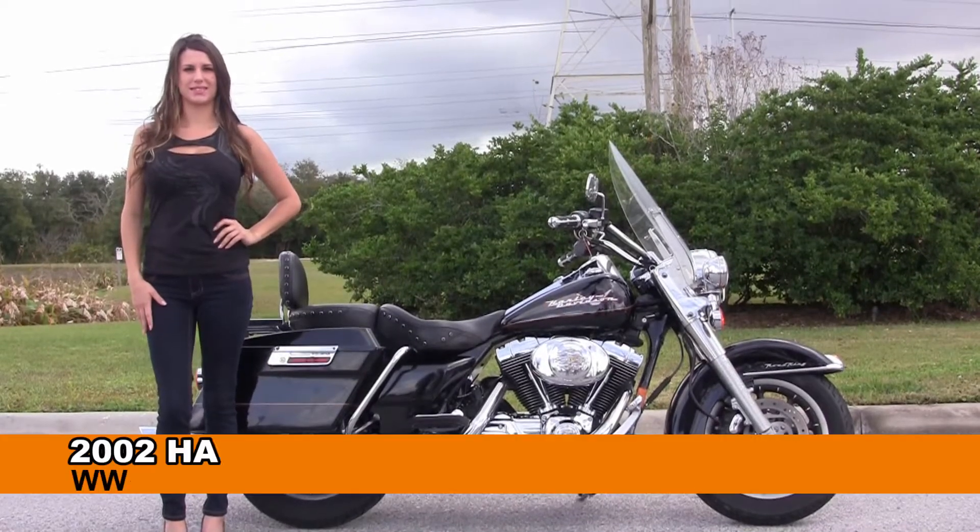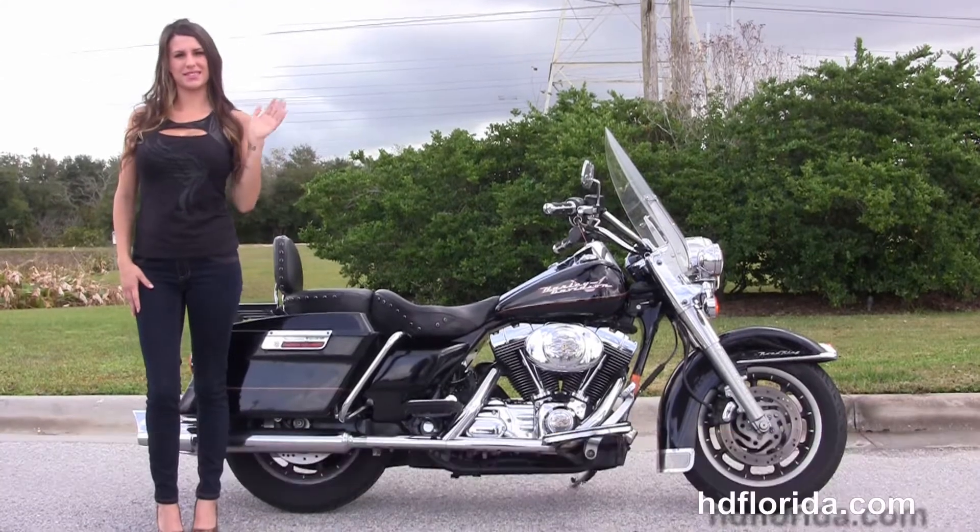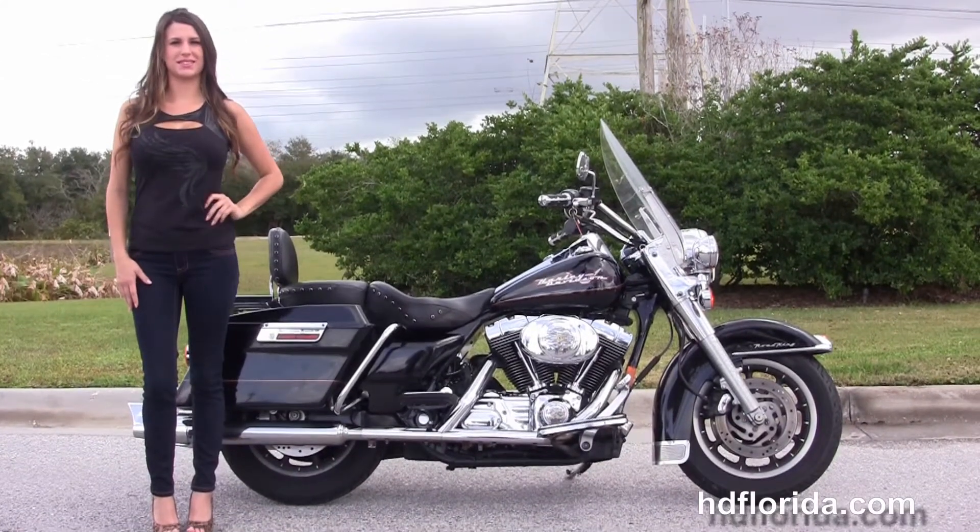Welcome everyone to the world famous Harley-Davidson of Brandon. First of all, I want everyone to say hi to Sarah, and next I want to show you this remarkable used 2002 Road King.